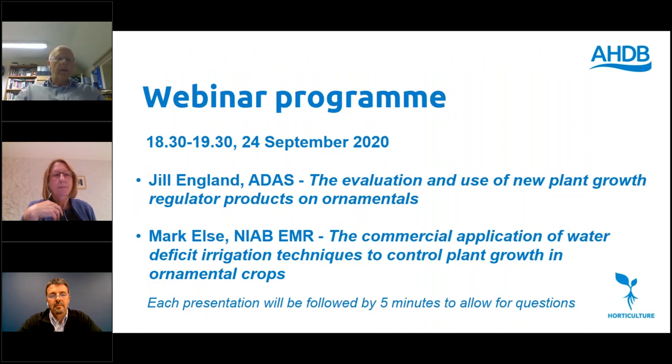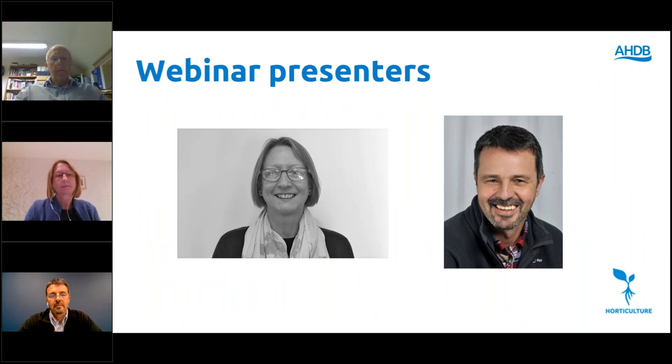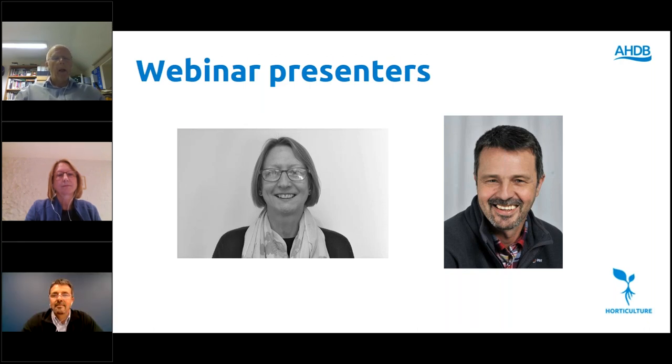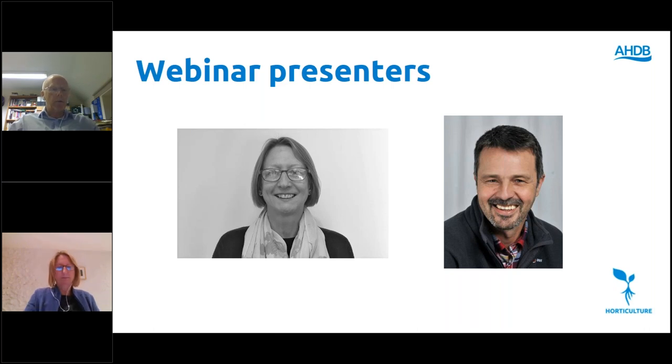Just a quick overview of the programme: Jill will first talk about the evaluation of new PGRs for use in ornamentals, and Mark will then cover the commercial application of water deficit irrigation in ornamentals. Jill is a consultant with ADAS specialising in ornamentals and has been involved with the bedding and pot plant centre since its inception. Mark is a plant physiologist with NIAB EMR; water deficit irrigation has been of interest to him for many years across ornamentals and fruit crops including strawberries. I'll now pass over to Jill.